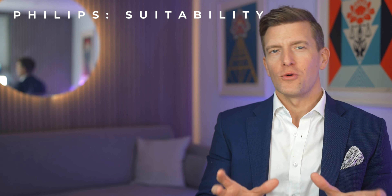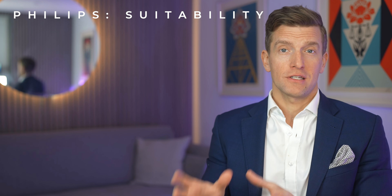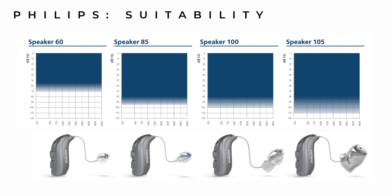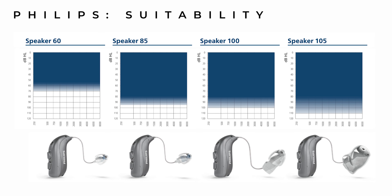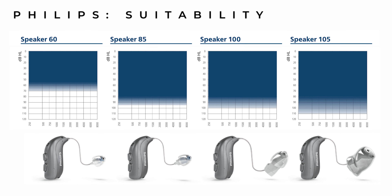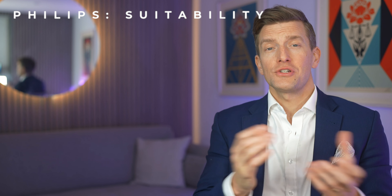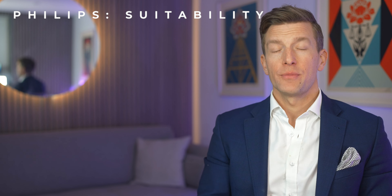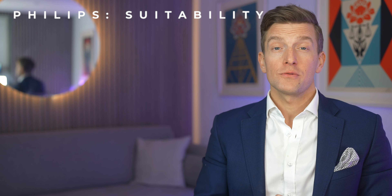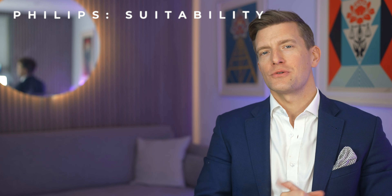Not all hearing aids are suitable for all types of hearing loss, so it's worth checking the individual fitting ranges. For the receiver in canal hearing aids, if your hearing loss falls within the shaded area shown, they're technically suitable. The receivers are interchangeable between 60, 85, 100, or 105 dB power levels — something your hearing aid dispenser should choose based on your hearing test results. The behind the ear models have a set fitting range, but whether you have mild, moderate, severe, or profound hearing loss, these hearing aids can be ordered to suit your level.